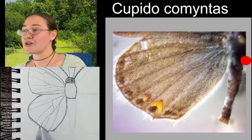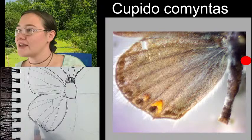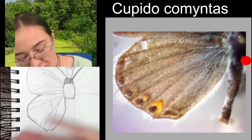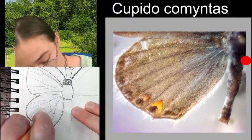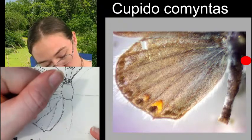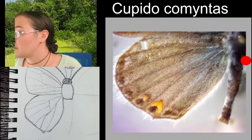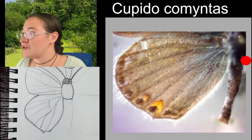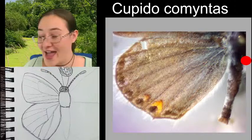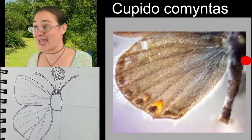That's what our wing venation is going to look like on the top, and obviously our spots are going to occur in between these veins. There are jumping spiders who mimic ants - that's true. I actually just sketched with kids this week an assassin bug that mimics ants. That was fun.